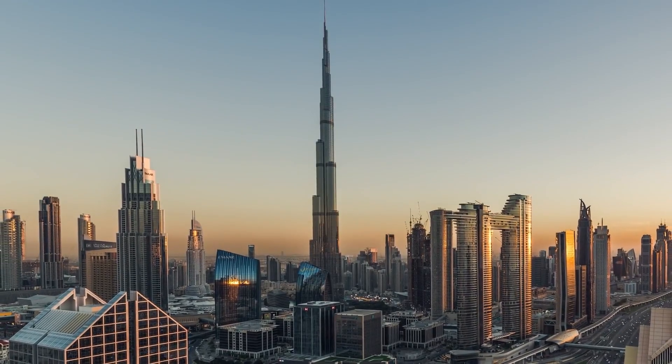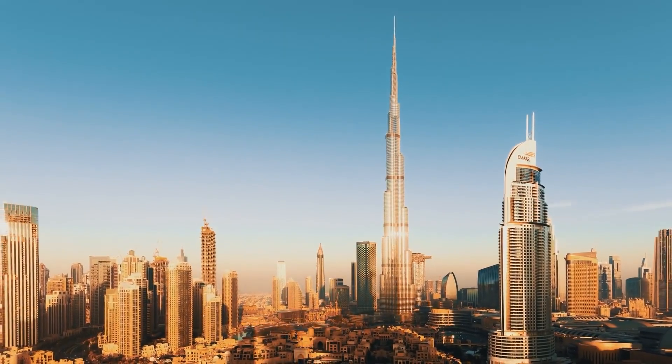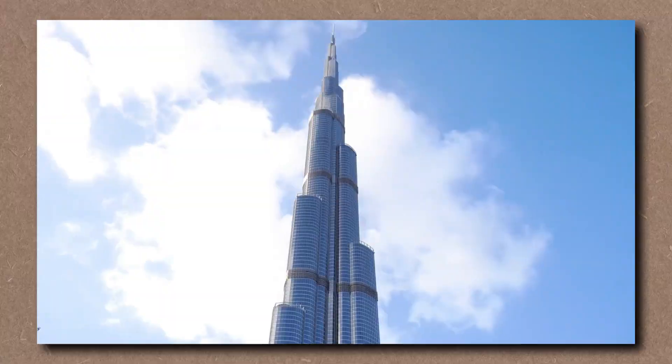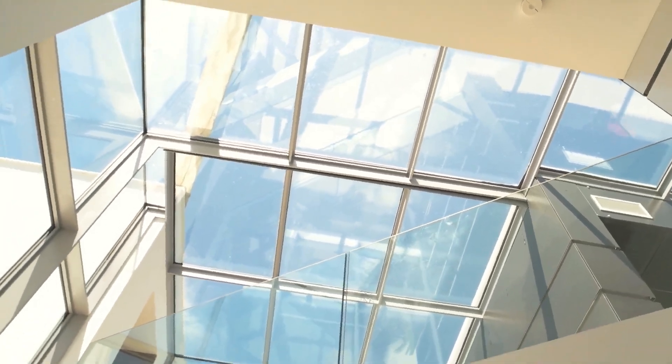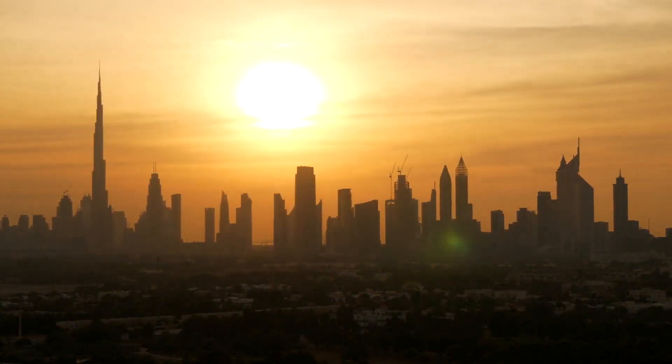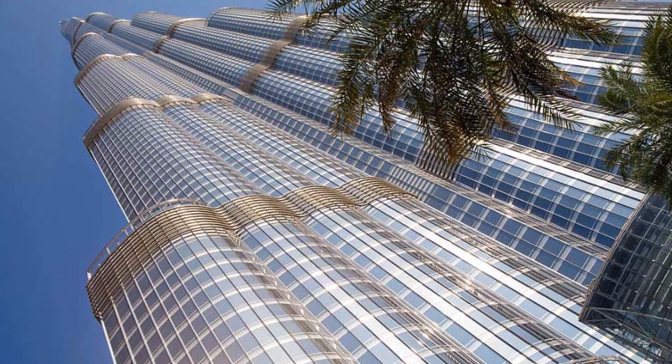The Burj Khalifa isn't just tall — it's smart. And that's the secret to its survival. This tower breathes, thinks, and reacts in real time. Start with the glass: over 24,000 reflective panels, each custom-designed to reduce heat, deflect UV radiation, and withstand hurricane-level winds. The panels are coated with a special silver coating that reflects 80% of sunlight, reducing internal heat by up to 40%. In a city where the desert sun tries to melt concrete, that's survival. But that's just the skin — the real intelligence is inside.